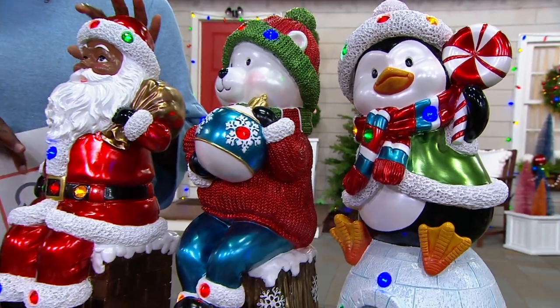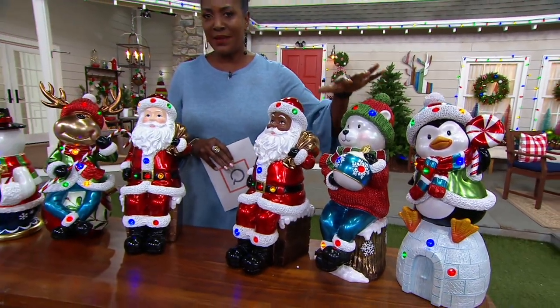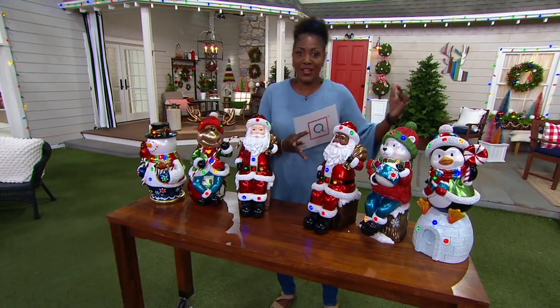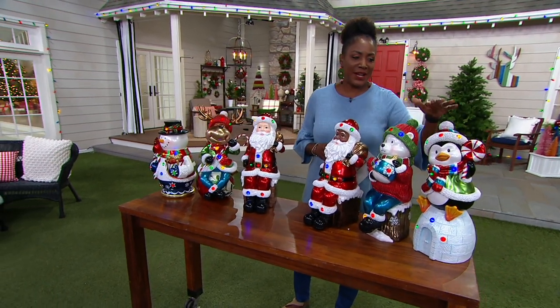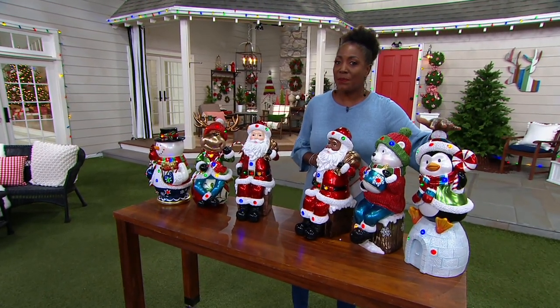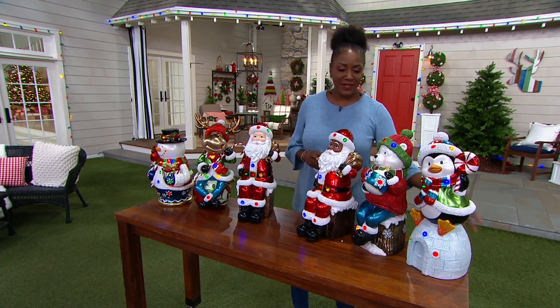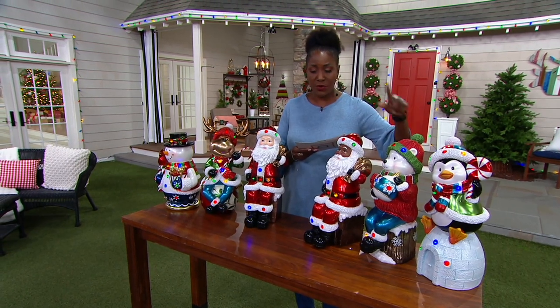These are your indoor or outdoor lit resin sitting characters. Each one of them is sitting on something corresponding to their kind of persona. We've got a choice of all of these fun characters for you, starting with the penguin who's sitting on the igloo — five dozen available that can ship out at the advanced order date or for now.